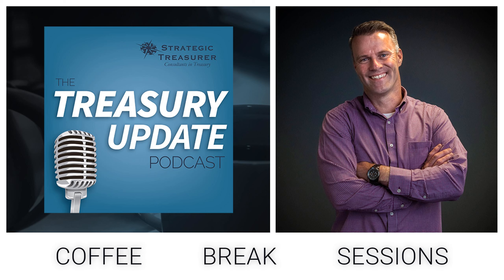For our listeners, please ensure to tune in every first and third Thursday of the month for a new episode of the Coffee Break Session. As usual, if you have any questions, comments, or suggested topics you'd like to hear, please send us a note at podcast at strategictreasurer.com. Until next time, take care.